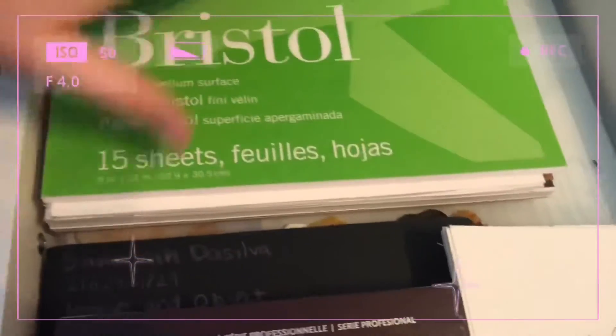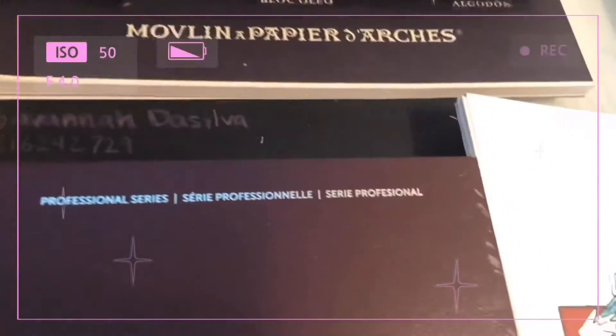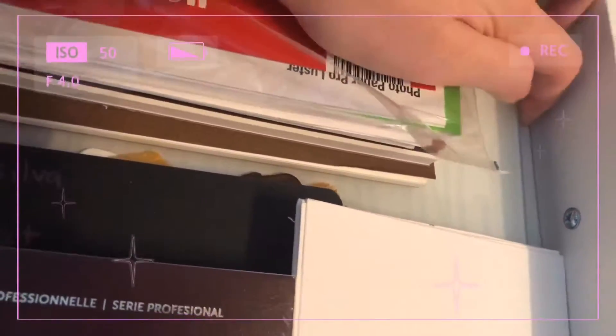Here I have some photo paper, a Bristol pad, the Arches oil paper — that's paper you can use with oil paint — an acrylic pad, and under all of that I have my glass palette that I use for oil and acrylic.